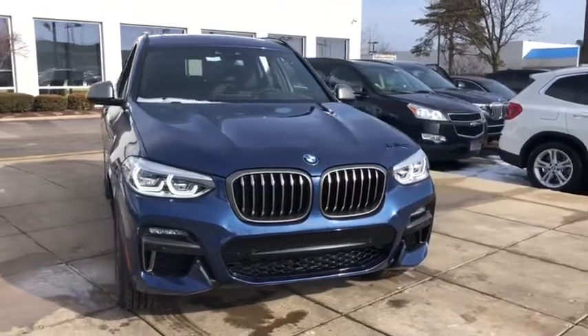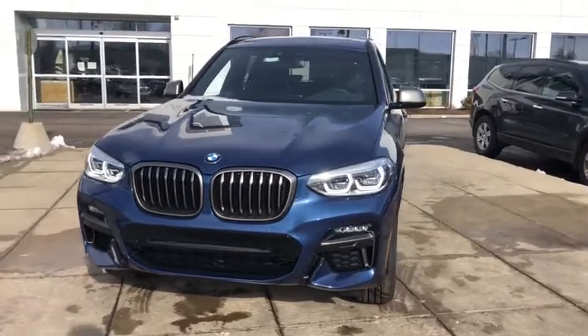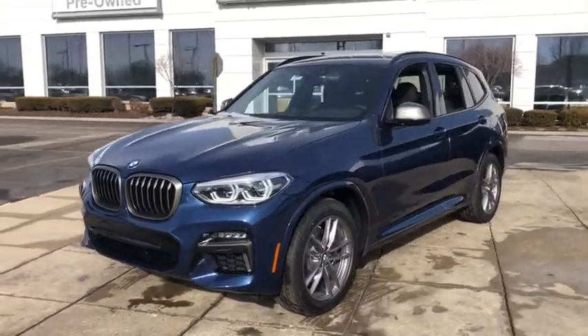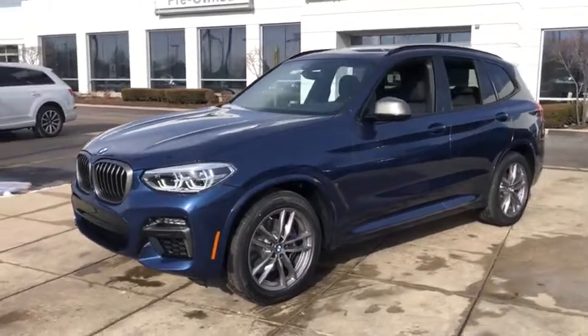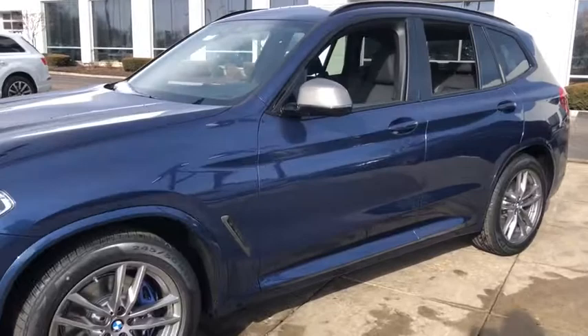We are pleased to show you the 2021 BMW X3. BMW X3 builds on the success of the original by developing its core competencies while adding new technology to establish new benchmarks for agility, efficiency, and comfort.